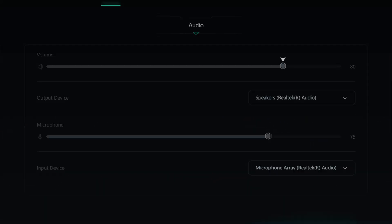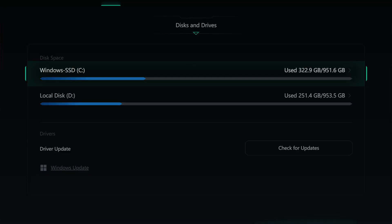Moving on to audio, you get your volume levels, output device, microphone levels, and input device — all of those options put into one place, which is absolutely amazing. You can switch between mics, switch between speakers, and control your volume and microphone levels.